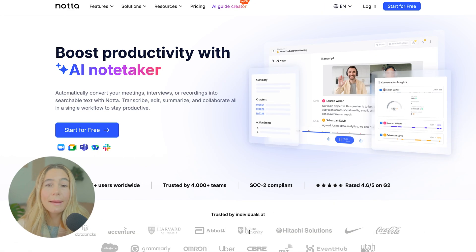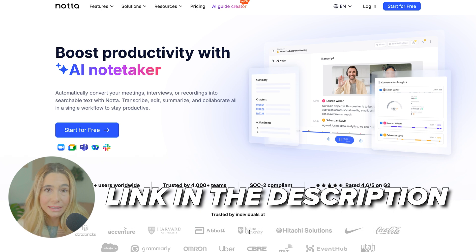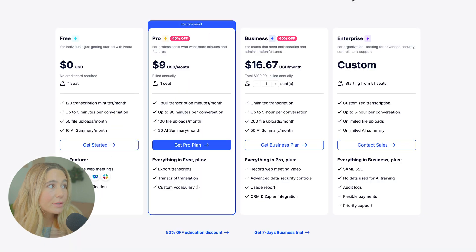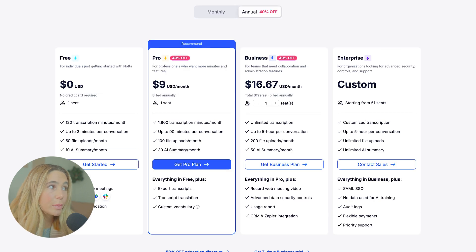Let's take a look at what the pricing looks like and then go into a demo of the site. If you want to get started with Noda AI, make sure you use our exclusive link in the description to get the best price possible. To view the different pricing options, click Pricing after you've clicked our link. They do have a free plan for individuals just getting started with Noda — you get 120 transcript minutes a month, up to three minutes per conversation, 50 file uploads a month, and 10 AI summaries a month.